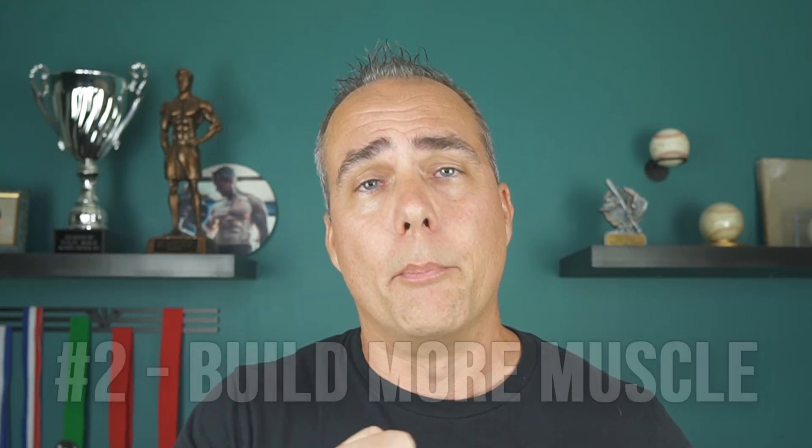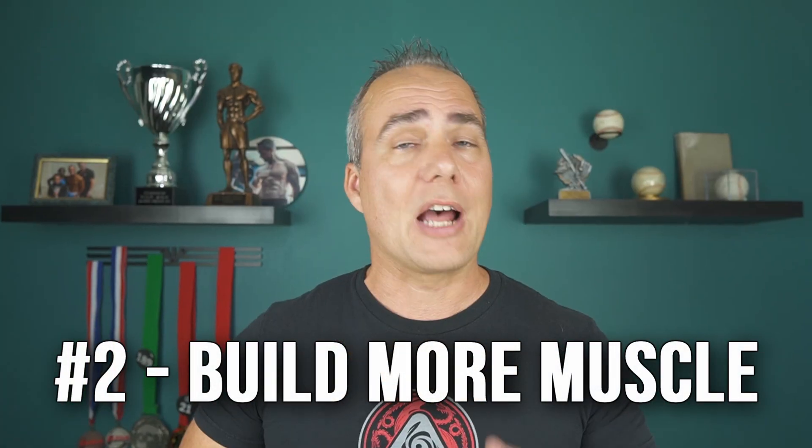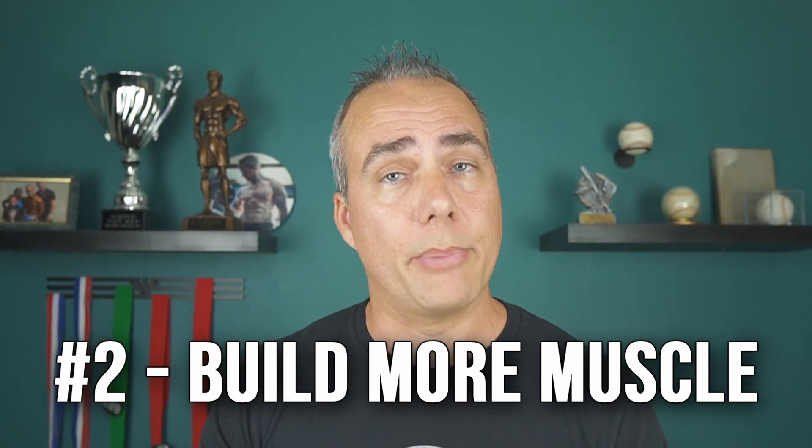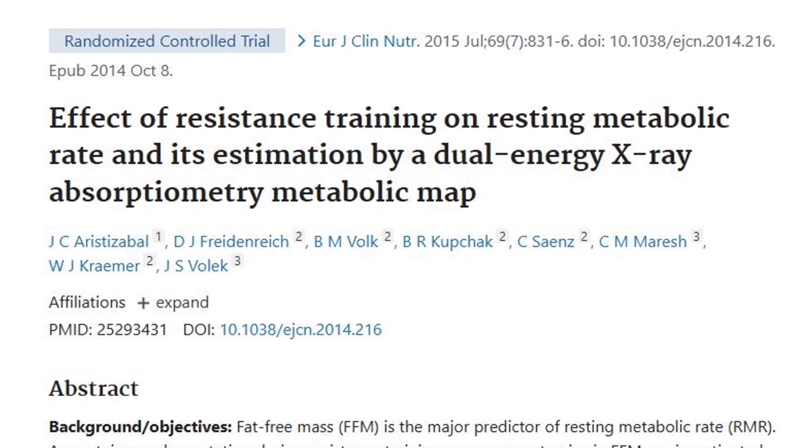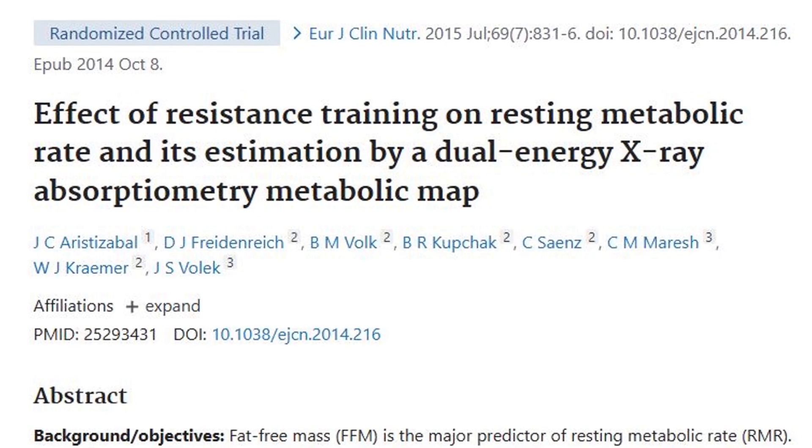That brings me to the second thing you can do: build more muscle. It's commonly believed a pound of fat burns about two calories per day, whereas a pound of muscle burns about six calories per day. However, there's also research showing you might burn as much as an additional 15 calories for every pound of muscle. So probably somewhere between six and 15 per pound. Is that a huge amount? No, but it does add up over time and it can help.